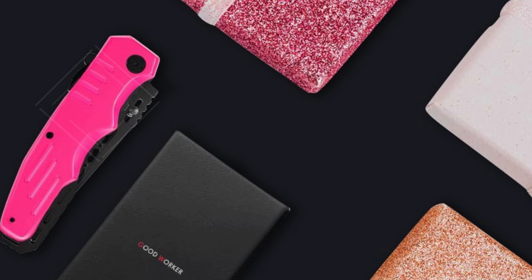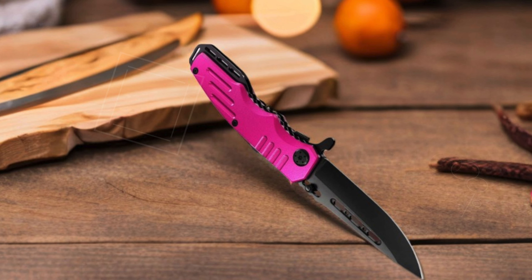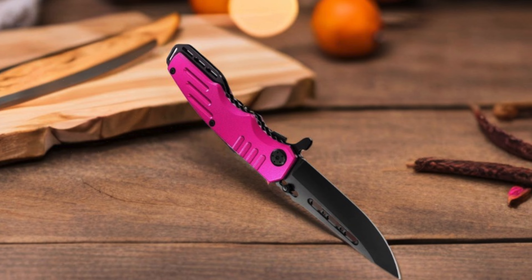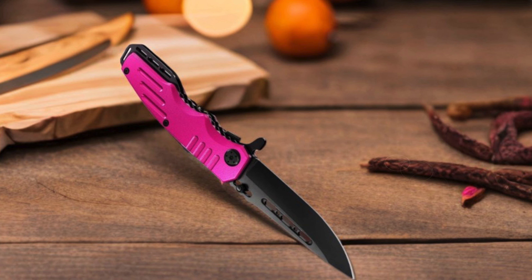Choose the Grandway Spring Assisted Pink Knife for safety and style — ideal for anyone seeking the best knife for self-defense. Its blend of elegance, functionality, and security makes it a standout. Make it your essential everyday carry item today.